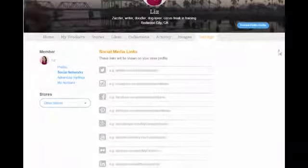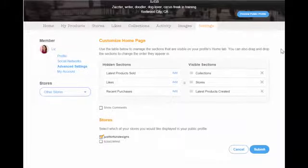The settings page is where you go to edit all the different information that shows up on your profile. We've added a couple of new features — for example, on social networks we've added Instagram and Pinterest. We also have an advanced settings section, which is really exciting because that's where we've put the module that allows you to customize your home page. Before, you had some flexibility around what type of content would show up on your home page, but we've added new sections and given you the ability to reorder those sections, so you can really create the home page that you want.